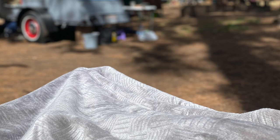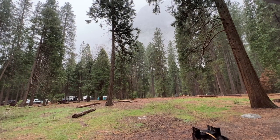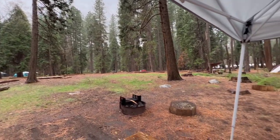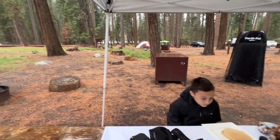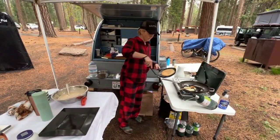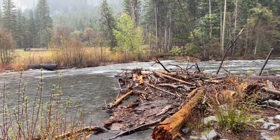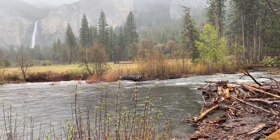We were pretty tired after the hike and took it easy the rest of the day, and woke up the next morning to low clouds and rain. Although it did give us a unique perspective of the valley, it certainly wasn't as dramatic.